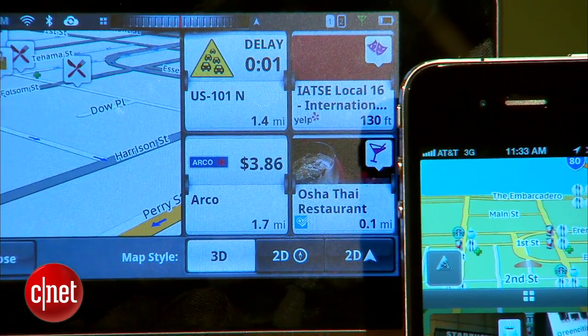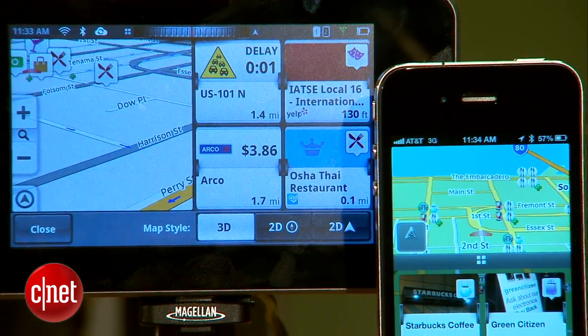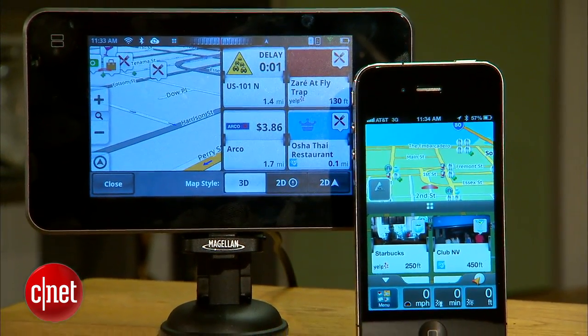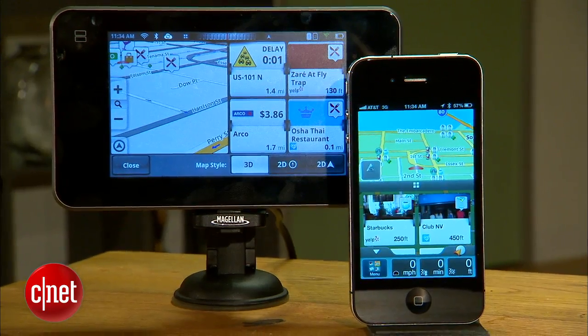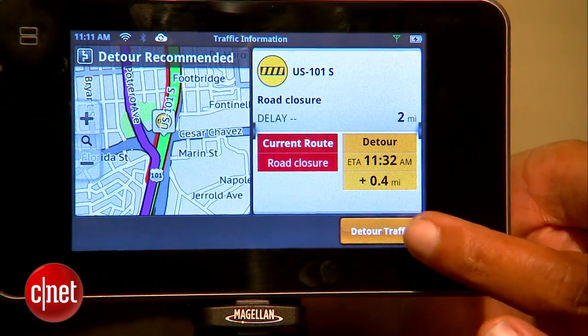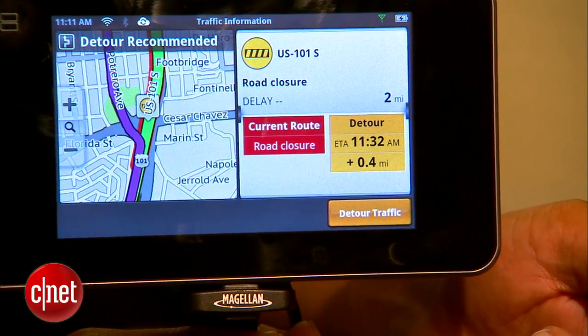The last piece of the puzzle is Magellan's online interface that lets you access all of that cloud data. From any web browser you can manage your favorites or add destinations to a wish list. You can even organize those destinations into a multi-stop trip and then optimize it so that you minimize the amount of driving you've got to do.